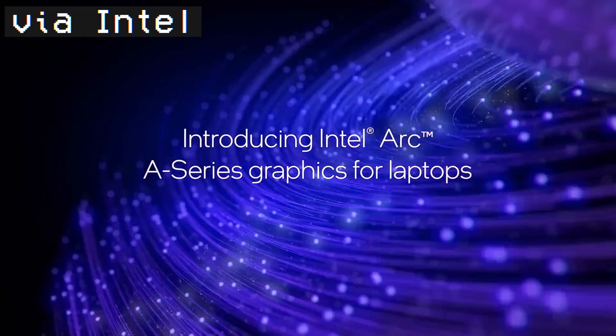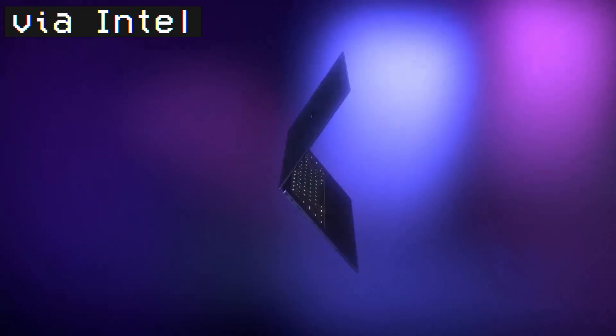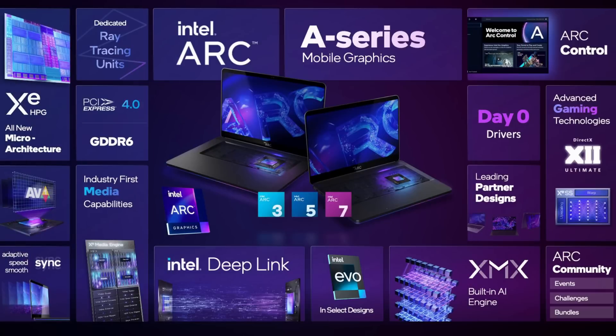Intel had their announcement presentation today for their dedicated GPU hardware, which they're now calling Arc, shipping now in laptops with higher-end chips and additional cards teased for later this year. The hardware itself seems like a substantially impressive leap over Intel's previous integrated iGPU tech.